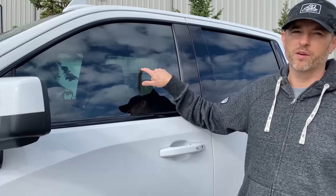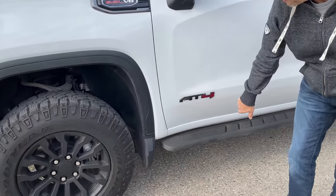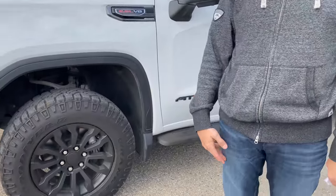I put 35% window tint on the front windows. They're really picky in the province I live in here in Canada, so I might get pulled over and forced to take it off, but I do love the tint. For the Hyperdip wheels and emblems — it takes about one can per wheel and one can to do all the emblems. Applied properly, this stuff will last years. I think it looks good factory-style, and I recommend it if you do it right.